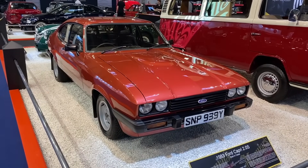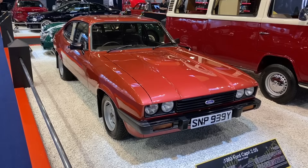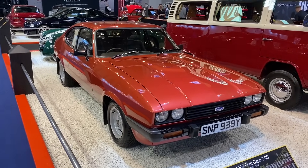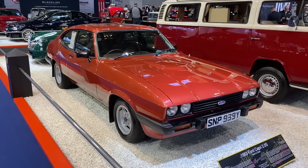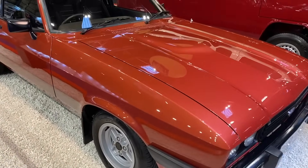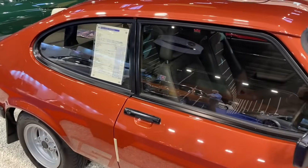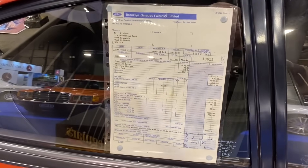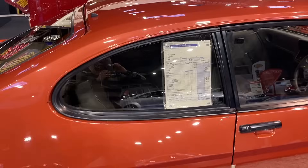This stunning 2-litre S Capri from 1983 is one of the last four-speed cars. It was owned by a former AA guy, and believe it or not, the paint is original — it's never had paintwork; it was rust-proofed many times. There's the original purchase invoice: the princely sum of £6,000 back in 1983. Well, that's inflation for you. It's a quite rare colour of Imperial Red, which apparently only ran for about a year.